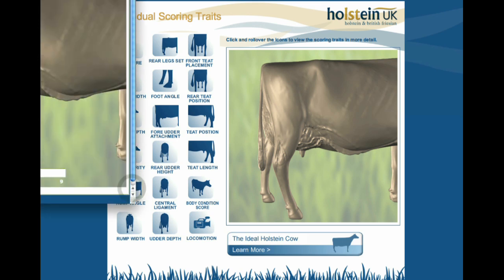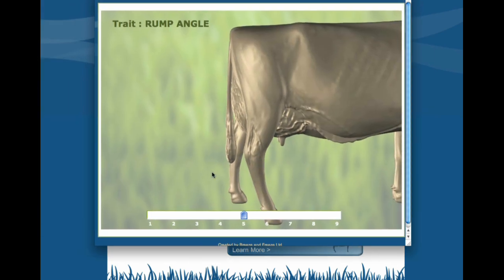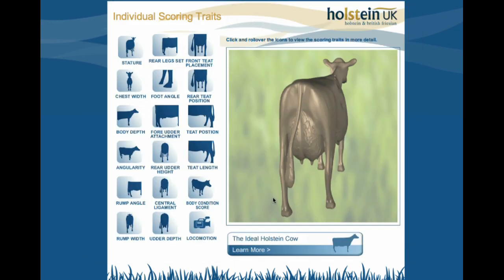Just have a look at rump angle as another example. There's a 5, and you've got a 1 and a 9 and so on. As a person new to the business, you can get an idea of how to score these animals.